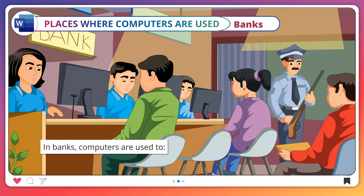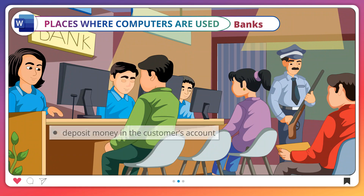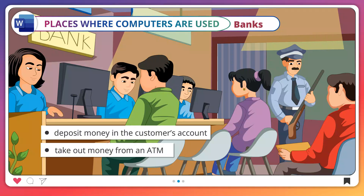Banks. In banks, computers are used to keep details of bank accounts, deposit money in the customer's account, and take out money from an ATM.